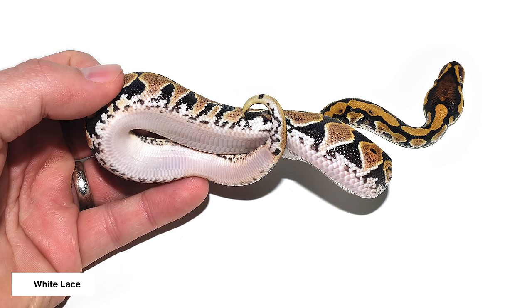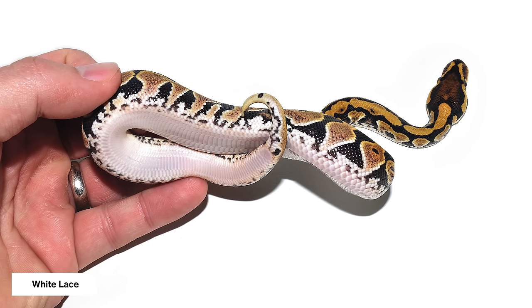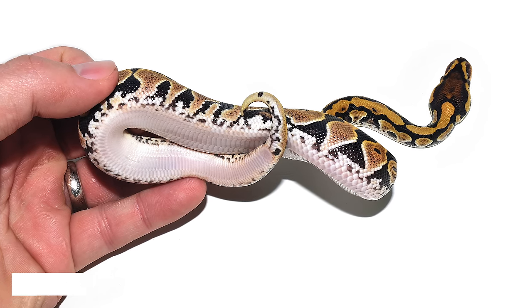It's absolutely amazing and very different. The white lace has some extra brightness, some interesting pattern, but mostly has these crazy sides on the bellies that are just completely unmistakable. You would never miss a white lace.